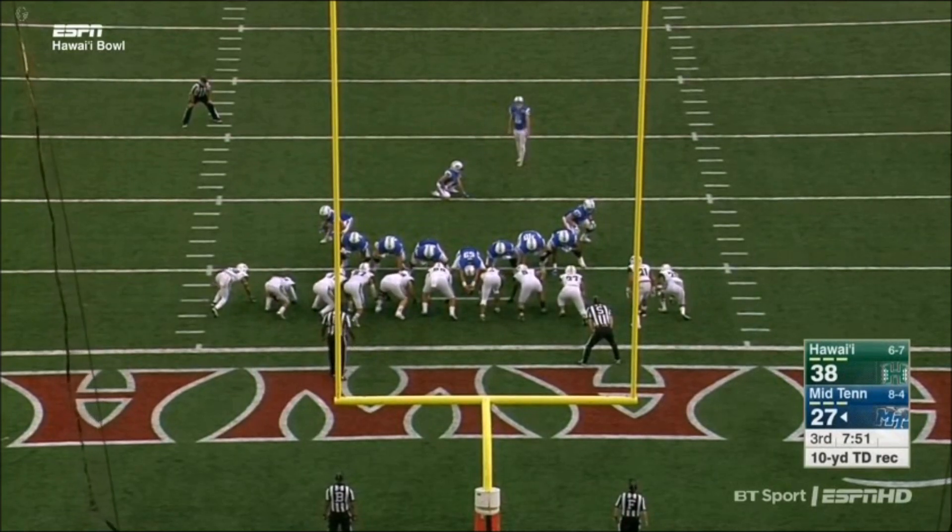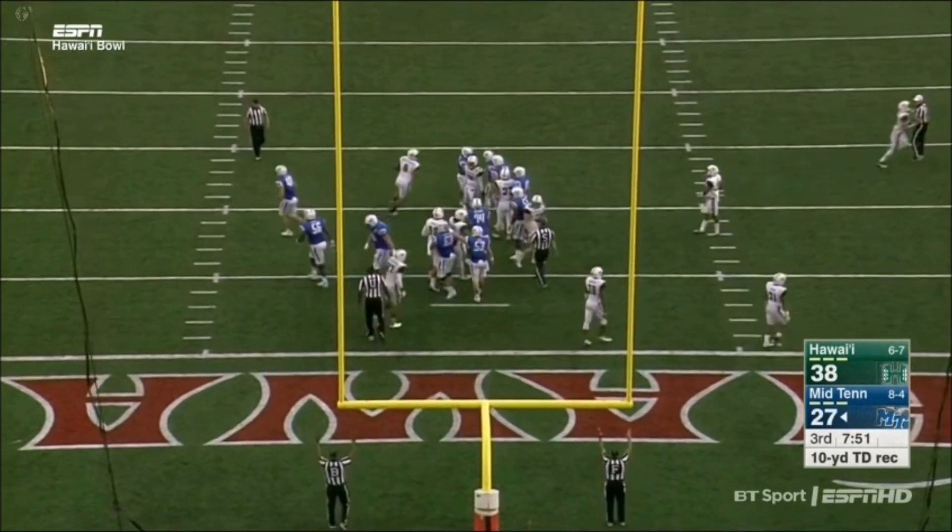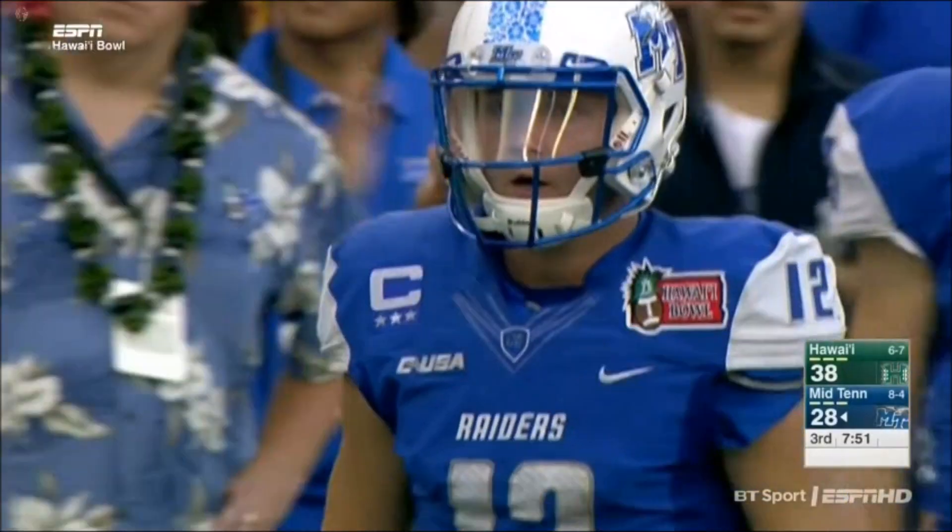Cannon Rooker on to try the point — nails it. And the Blue Raiders pull to within 10.